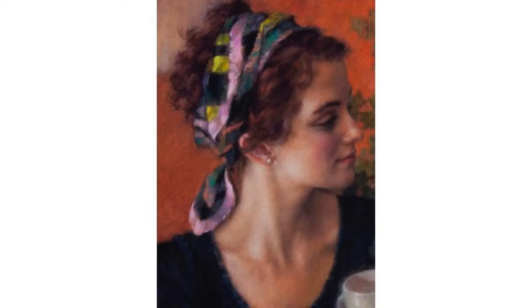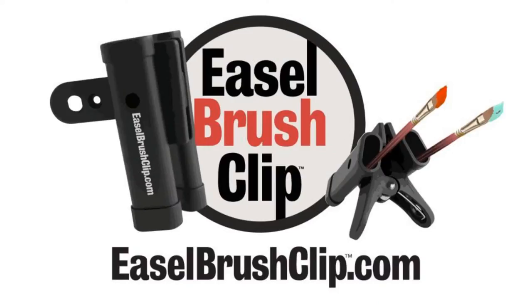Today's prize is the easel brush clip. You'll have an opportunity to win it — all you've got to do is leave a comment and tell us where you're from, and we will pick a winner from the replays and from the live audience.